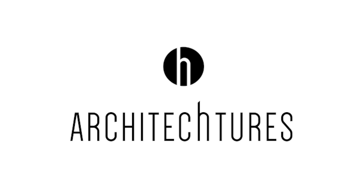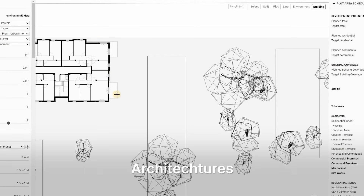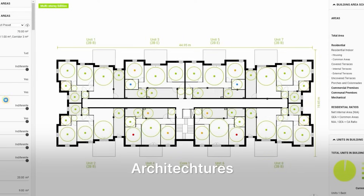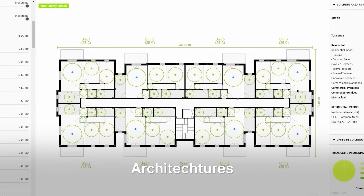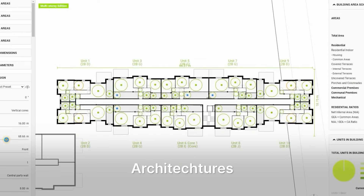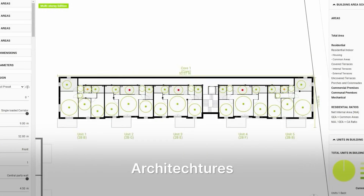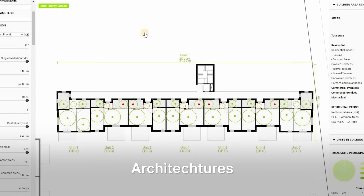Next up is a tool called Architectures. Architectures also attacks early feasibility, but focuses on residential massing. Type in target unit counts, setbacks or circulation ratios, and its AI grows complete apartment blocks, optimizes scores or even suggests the best mix of one, two and three-bed units to hit efficiency benchmarks. Where TestFit aims for speed across product types, Architectures digs deep into multifamily metrics, making it a favorite for housing specialists who need usable GFA and daylight scores, not just pretty blocks.